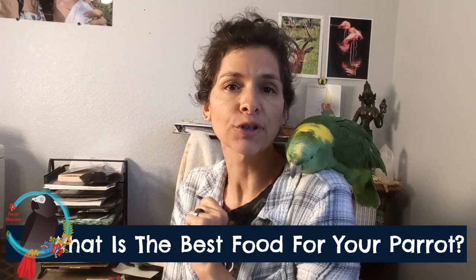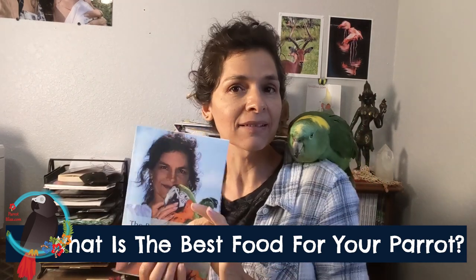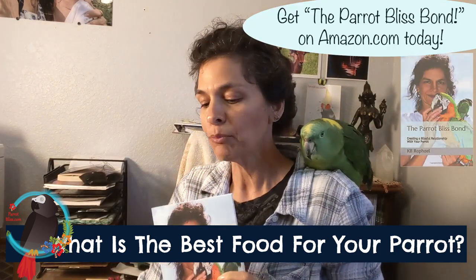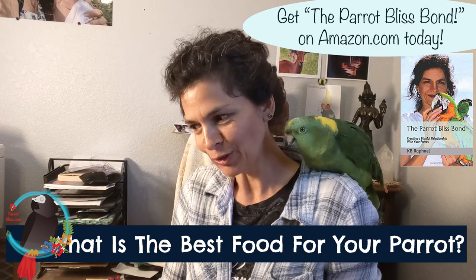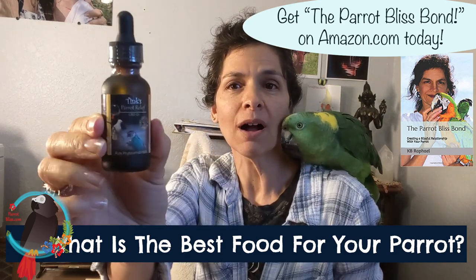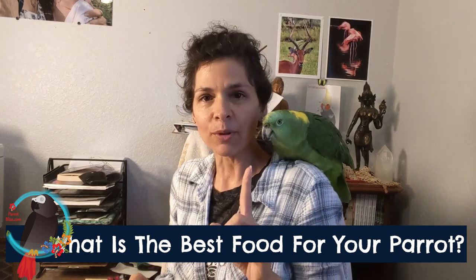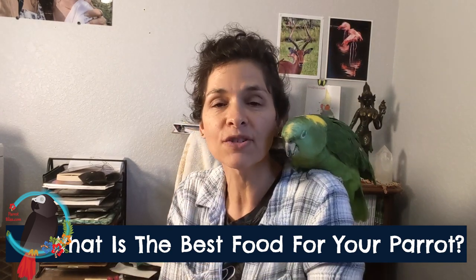What is the best food for your parrot? Hi, I'm Kaylin, the author of The Parrot Plus Bond. I also wrote a novel, Cake by the Ocean, and I'm working on another novel. I am the bringer to you of Tink's Parrot Relief. Stick around and we're going to talk about what the best food is for your parrot.